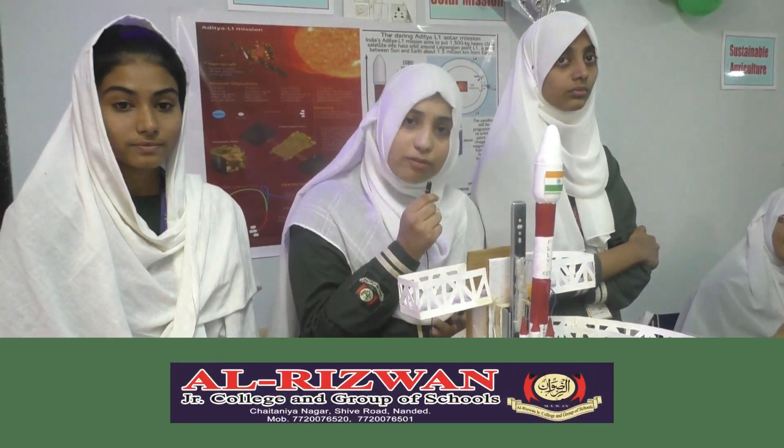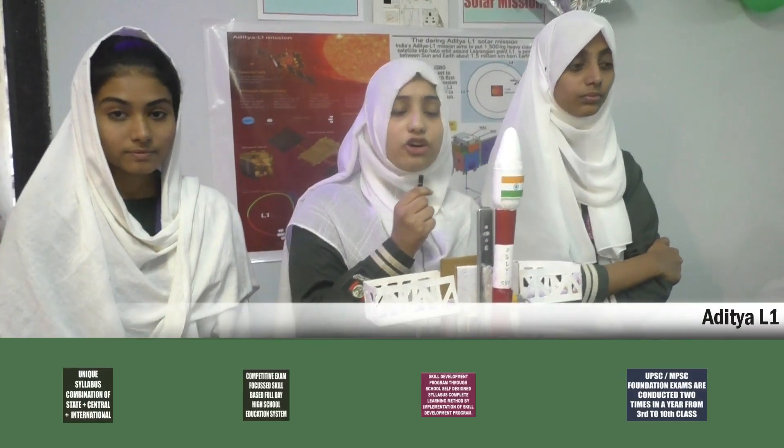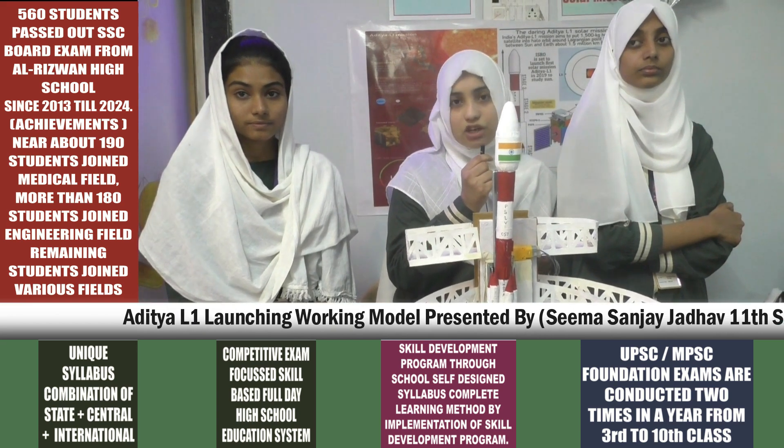The Sun emits all kinds of electromagnetic radiations, but the Sun also emits solar flares, solar winds, and coronal mass ejections through different layers of the Sun known as the photosphere, chromosphere, and corona.